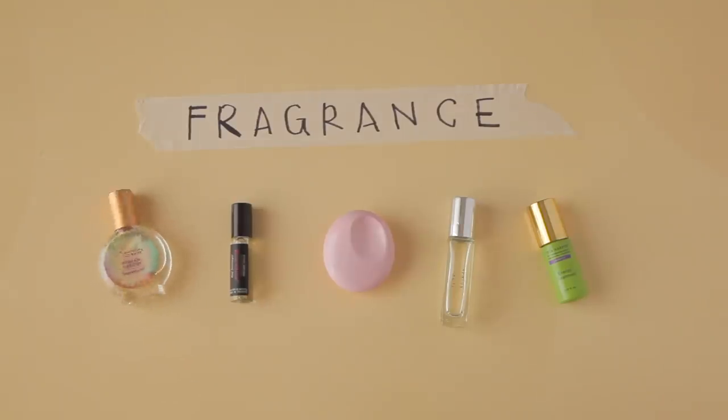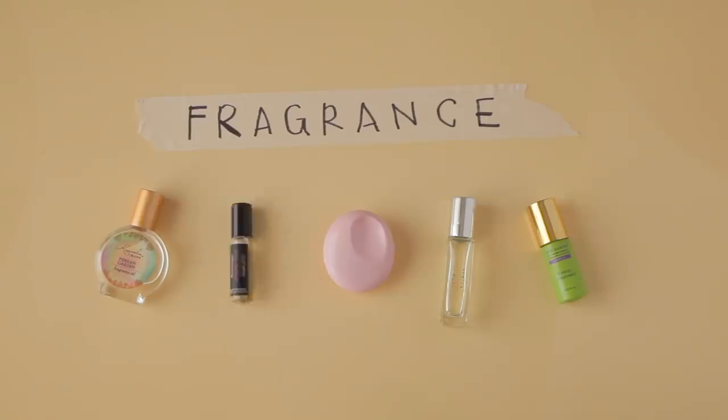Another very similar scent is the Kuumba Made Persian Garden, which is another Egyptian musk I've been wearing for quite some time. I get it from Whole Foods or Amazon. These two are pretty new — I just got the Frederic Malle Lipstick Rose; it's a great scent. I have the bottle but also in to-go sizes. I like using spray-on perfumes when spraying over clothes.